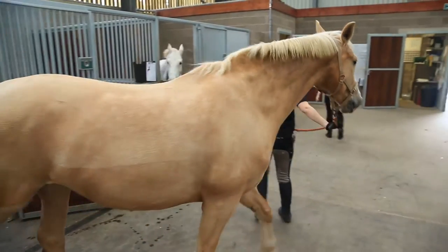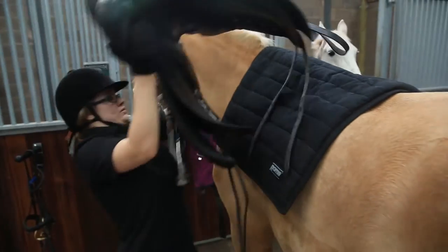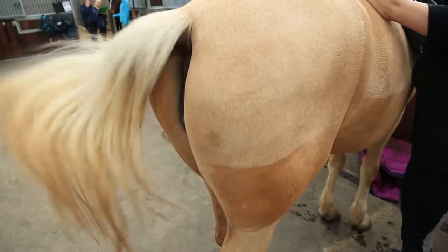My favourite part of the course would have to be the riding — it's just so on edge and you don't really get to do it every day. It's not something you get to do at sixth form.